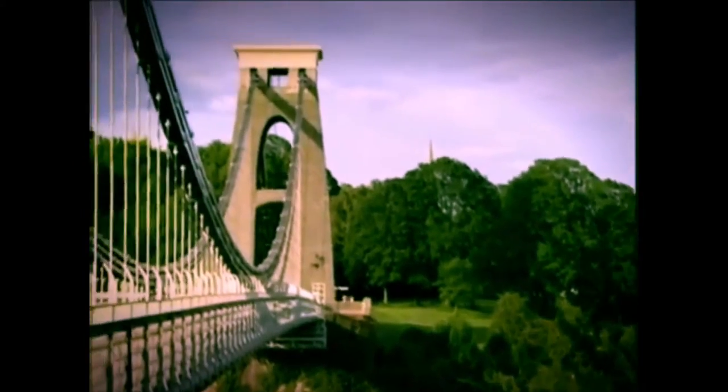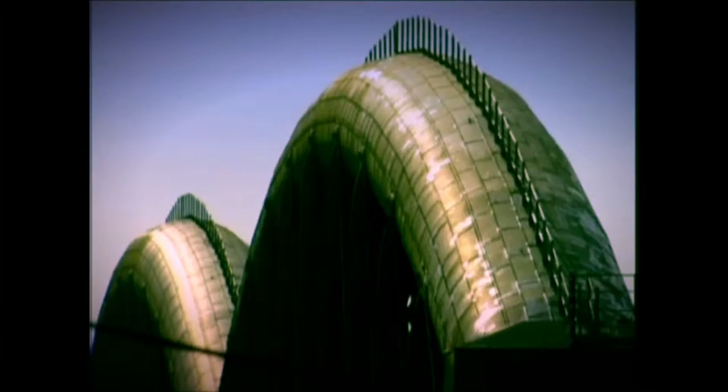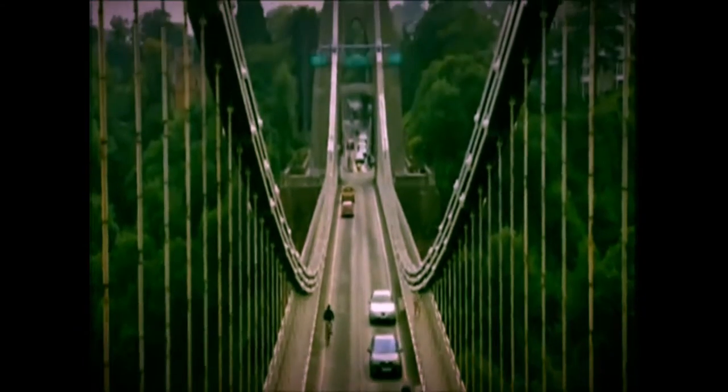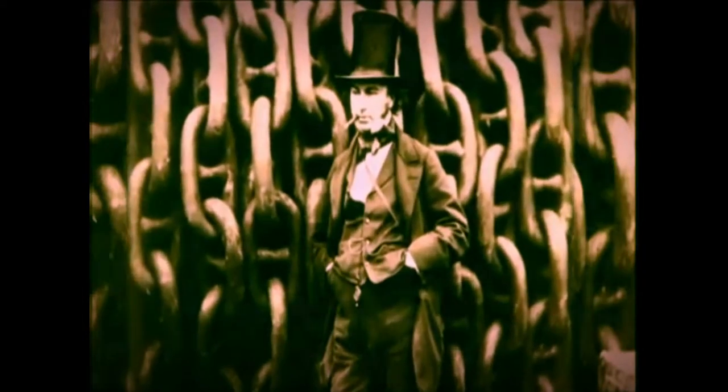Marty Jopson has the story of a hidden tube network inspired by a giant of the industrial age. Isambard Kingdom Brunel's most iconic feats of engineering are still keeping Britain moving. But when he tried the bold move of using a vacuum tube instead of steam to push passengers along, he came unstuck.